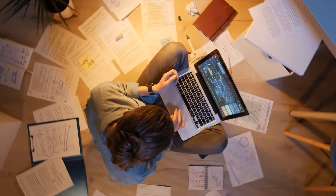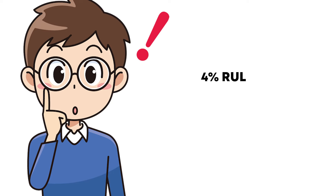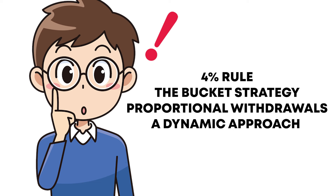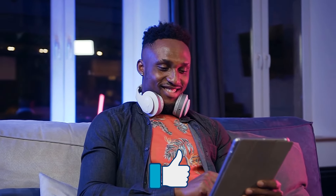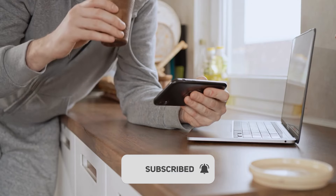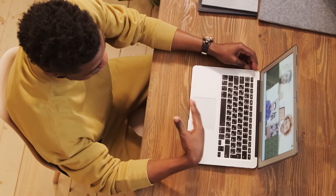So there you have it. Remember, planning your withdrawals is just as important as planning for retirement itself. You've worked hard to build your savings, and now it's time to make sure that money works hard for you in retirement. Whether you choose the 4% rule, the bucket strategy, proportional withdrawals, or a dynamic approach like the guardrails method, the goal is the same — to live your retirement years comfortably, confidently, and worry-free. Thanks for watching. If you found this video helpful, give it a thumbs up, share it with anyone you know who's nearing retirement, and subscribe to the channel for more tips on living your best financial life. Before making any significant decisions, seek the advice of a financial advisor.